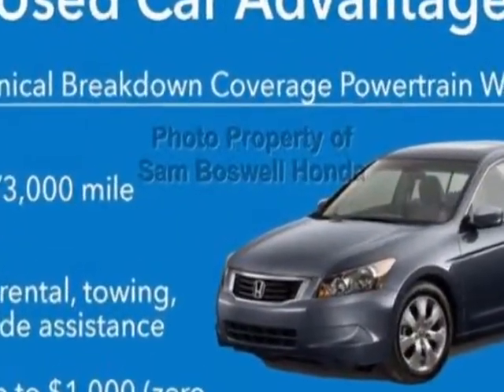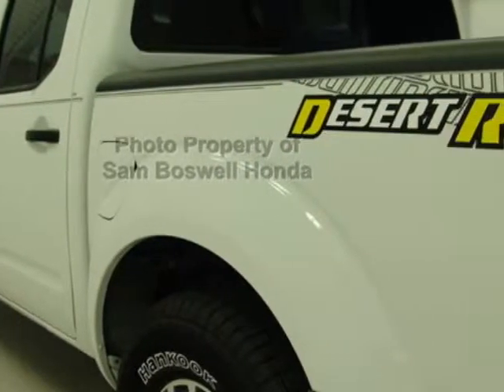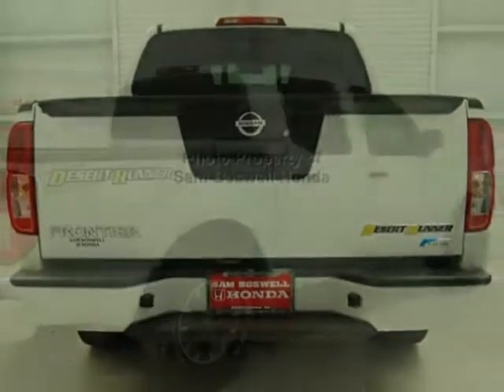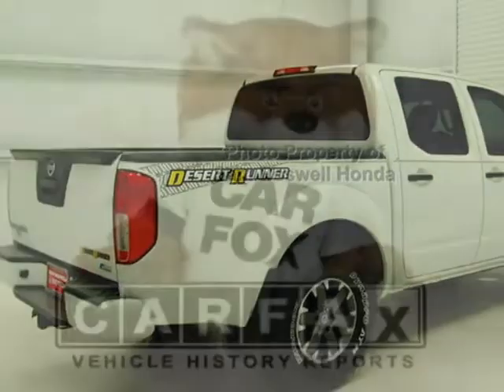This Frontier boasts a 4.0 liter engine and has an automatic transmission. Additional options for this vehicle include power driver seat, auxiliary audio input, tinted windows, and driver airbag.